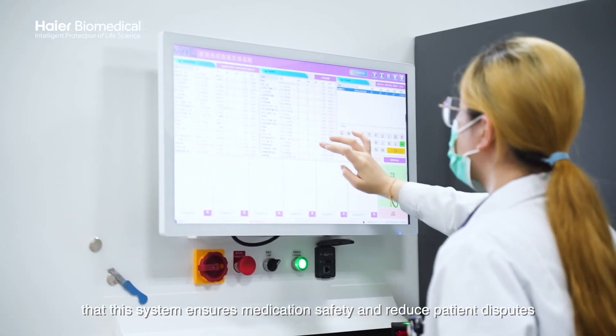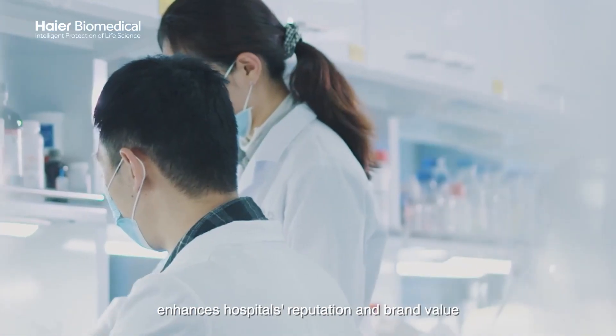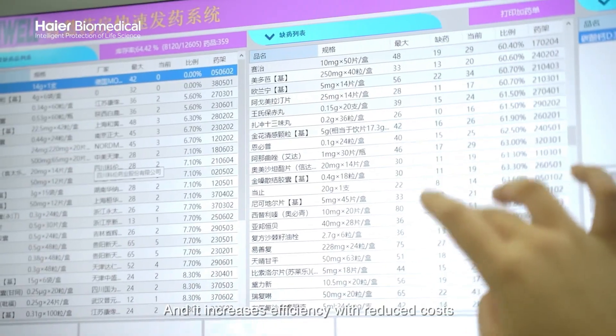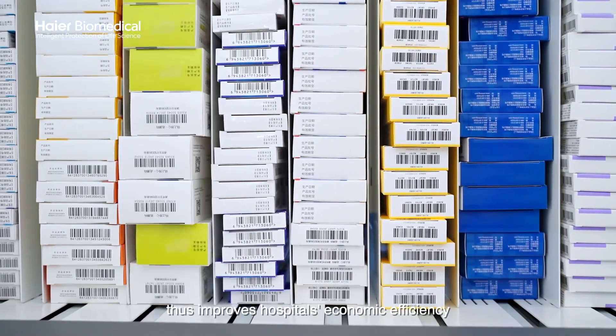This system ensures medication safety and reduces patient disputes, enhances the hospital's reputation and brand value, and increases efficiency with reduced costs, thus improving the hospital's overall economic efficiency.